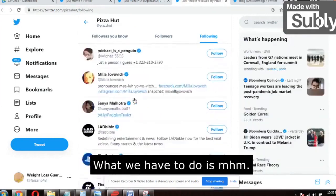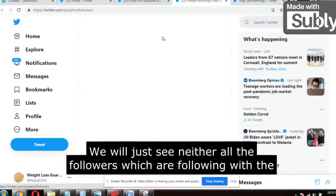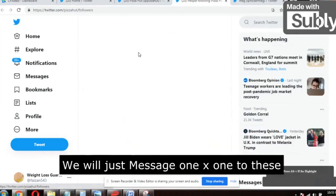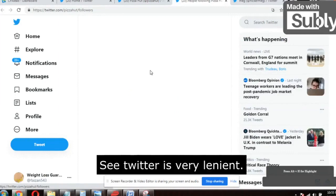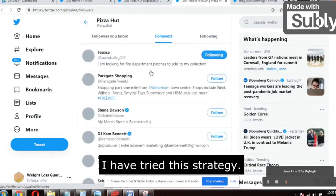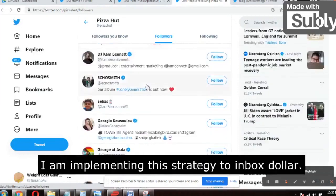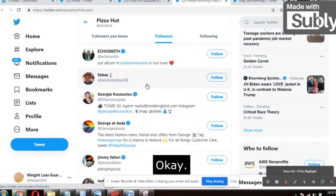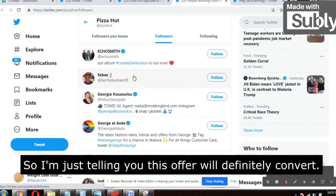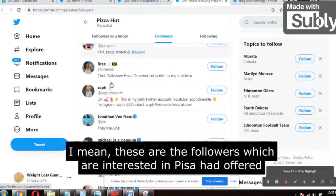What we have to do is message these followers one by one — at least 50 messages per day. Twitter is very lenient; I have tried this strategy, that's why I'm telling you. I am implementing this same strategy for an Inbox Dollars offer on MaxBounty, and I just work one hour a day. I'm telling you this offer will definitely convert.